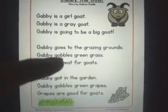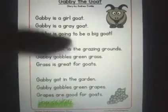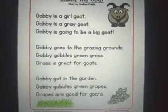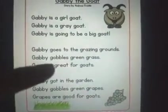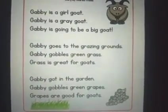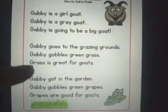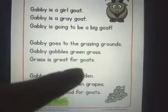Gabby gobbles green grass. Gobbles means to eat really fast and in big quantity. So Gabby gobbles green grass — G, gobbles; G, green; G, grass. So many words! Grass is great for goats. Again in this line: G, grass; G, great; G, goats.